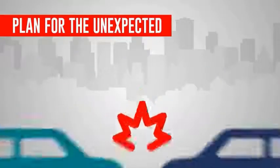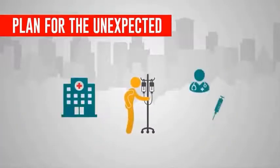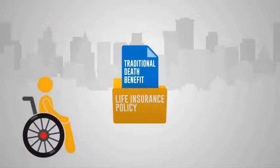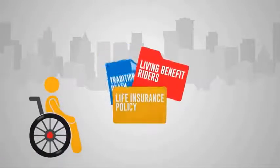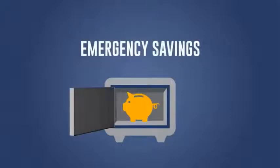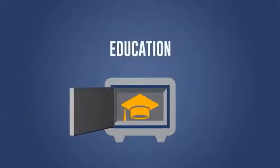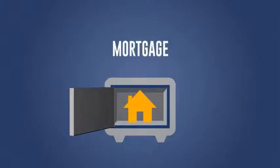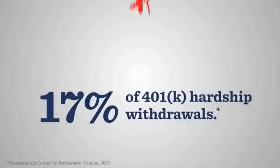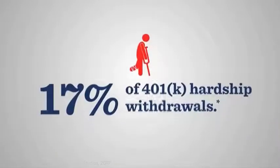Let's say you get in a bad accident, or get really sick, and survive. A traditional death benefit wouldn't help there, but living benefit riders could. They provide early access to your policy's death benefit when you have a qualifying condition, which could help you preserve emergency savings, money set aside for your kid's education, and more. Keep in mind, medical costs are the number one reason people file for bankruptcy, and are responsible for 17% of 401k hardship withdrawals.